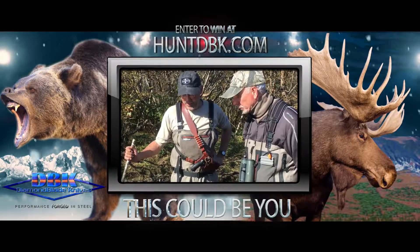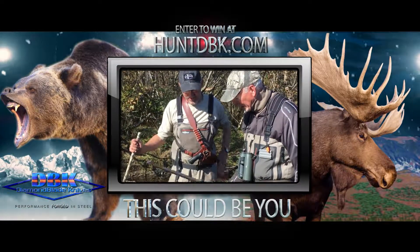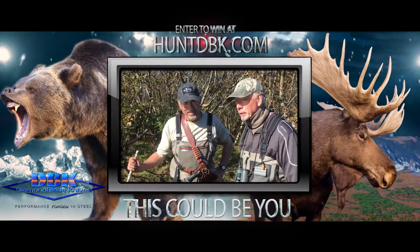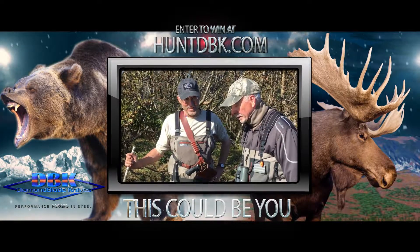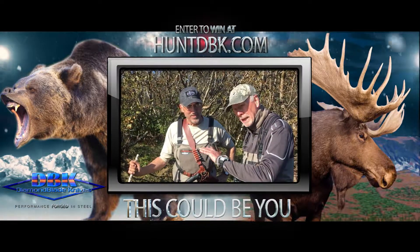Tom has switched over to a 12-gauge shotgun with slugs — 500-grain slugs. I'm shooting my .411 KDF with 370-grain bullets, no scope. That's the kind of weapon that you need in this really thick habitat.